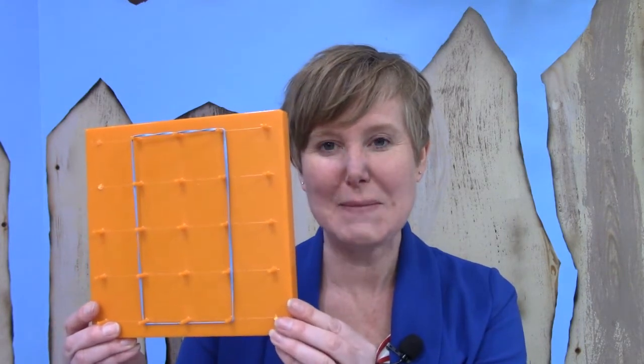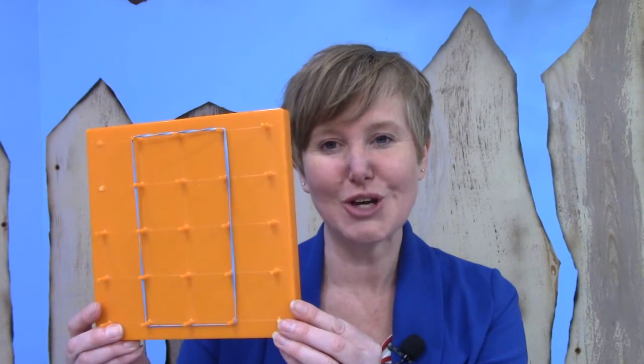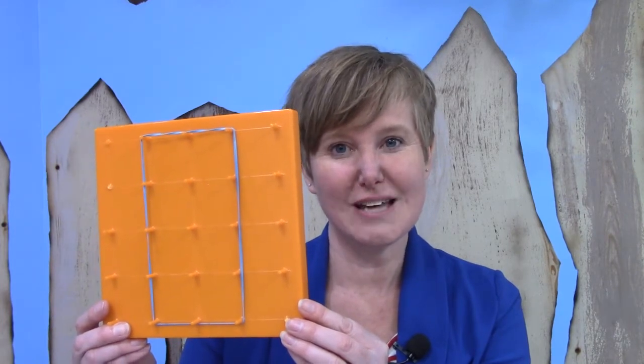I have another peg board here for you. Here it is. Can you draw this on your paper? It's a rectangle. If you have a geoboard or a peg board at home I would like to see if you can make your shape match mine, and for it to match that would mean it was congruent — you would be making yours the same shape and the same size.